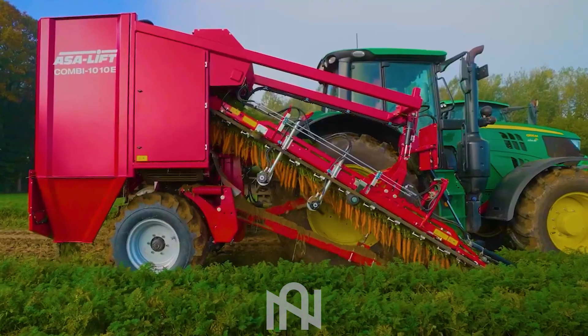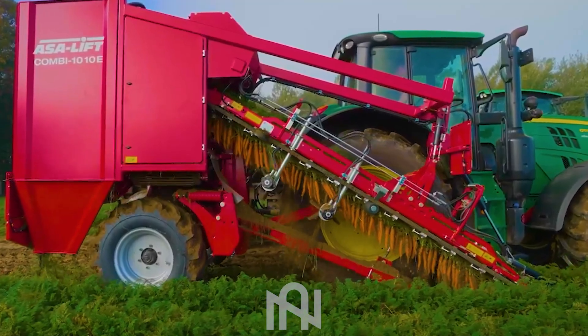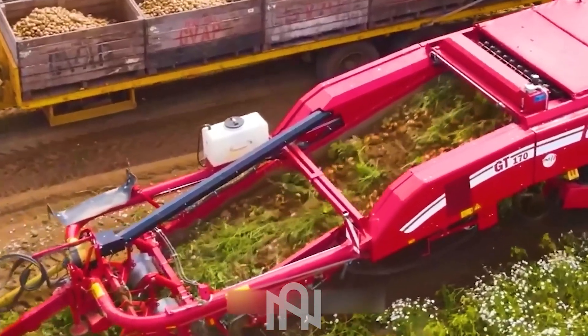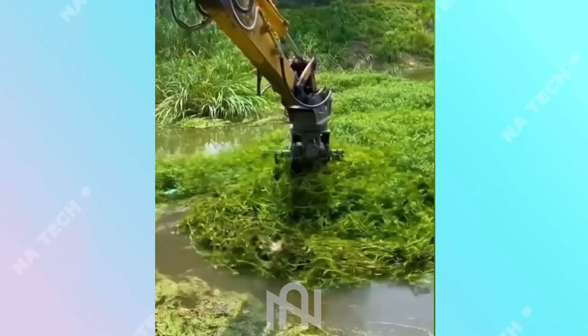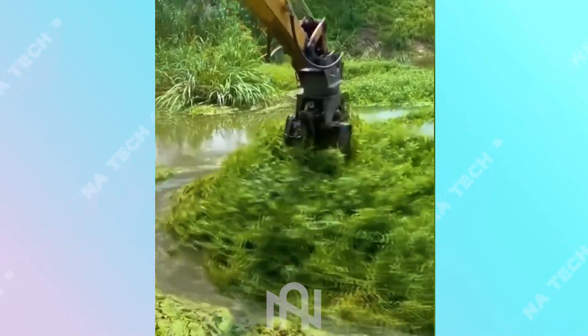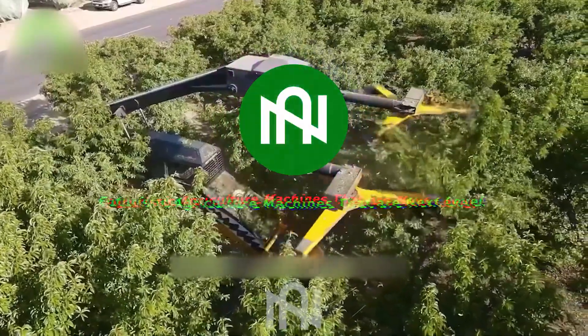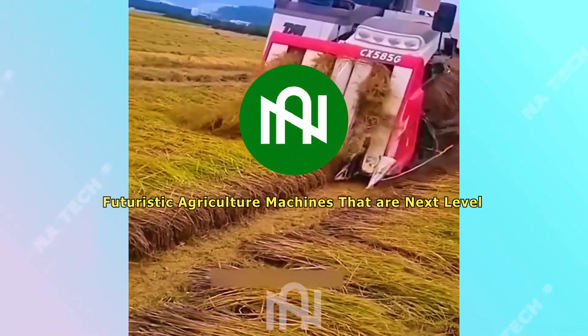Buckle up, agriculture enthusiasts! Today on NARTEK, we're immersing ourselves in the awe-inspiring realm of agricultural machinery. From futuristic marvels to incredible advancements, witness machines so remarkable it's hard to believe they exist in real life. Let's embark on this captivating journey together.